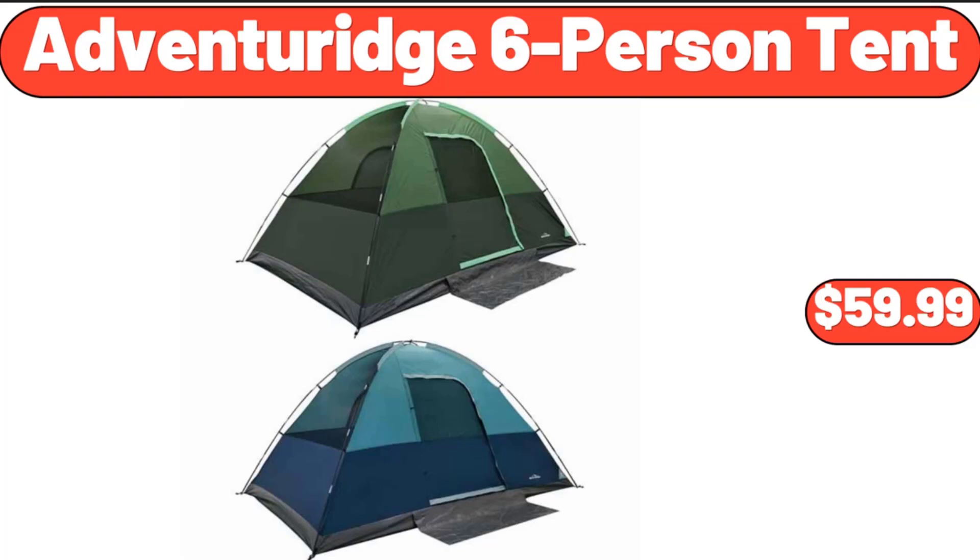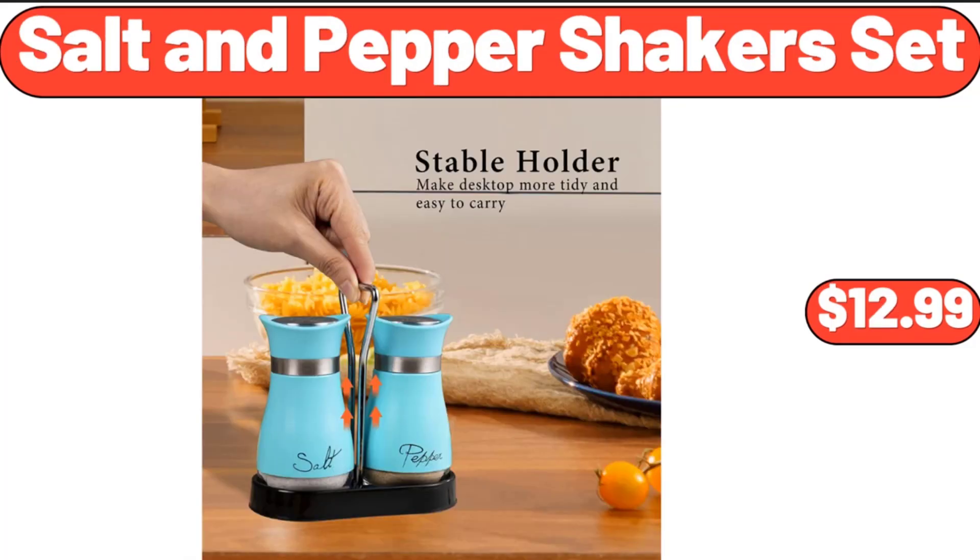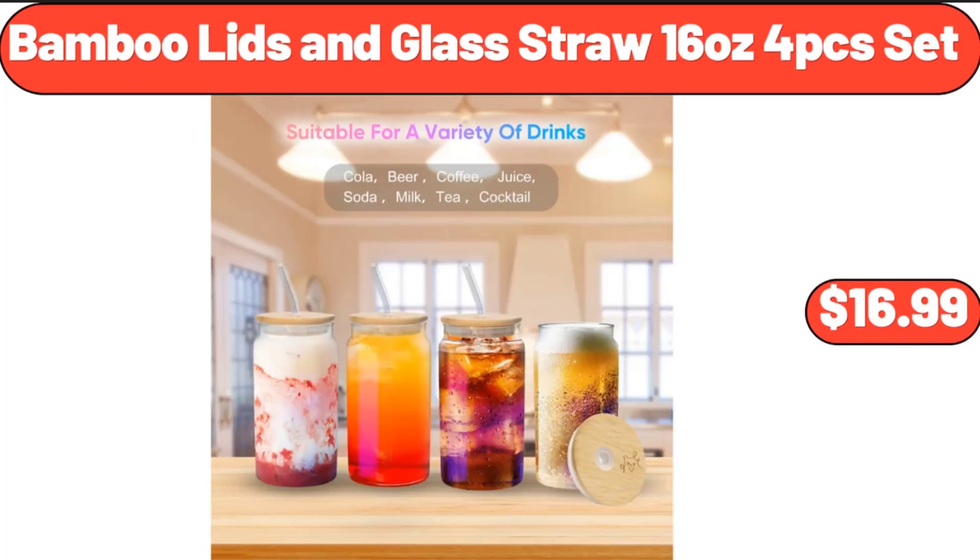Adventurage 6-Person Tent, $59.99. Salt and Pepper Shakers Set, $12.99. Bamboo Lids and Glass Straw 16 Ounces, 4-Piece Set, $16.99.